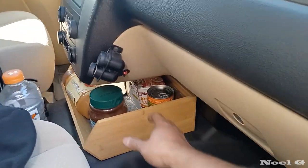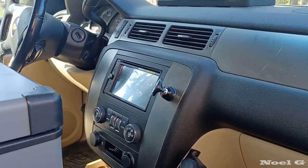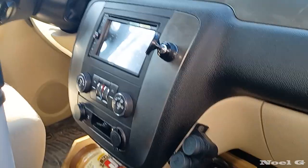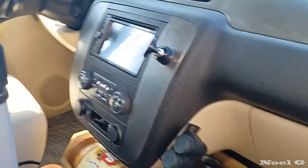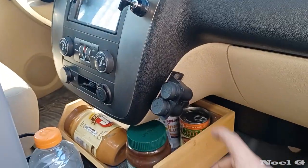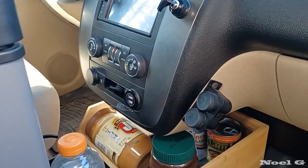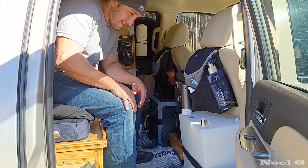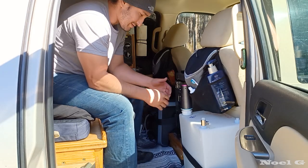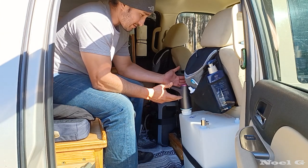I keep quick-access stuff down here — some ramen, can of chili, instant coffee. When I had them put in the new radio faceplate, this one connects straight to the receiver for Apple CarPlay, Android Auto, that kind of stuff. I had one extra power outlet that was just disconnected back there — I had them put it out here with a little thing I bought on Amazon. So I get to keep two cigarette outlets, and I converted this one to USB.